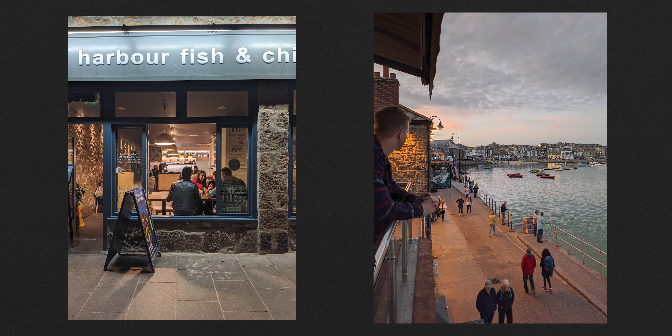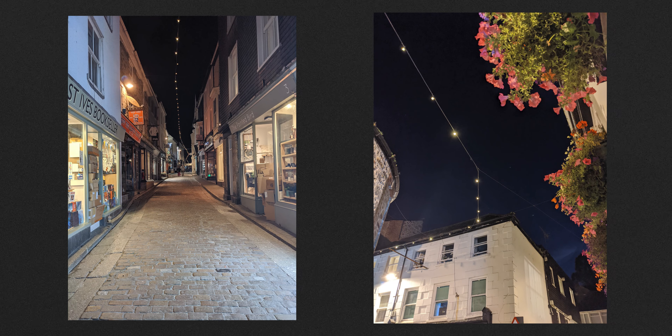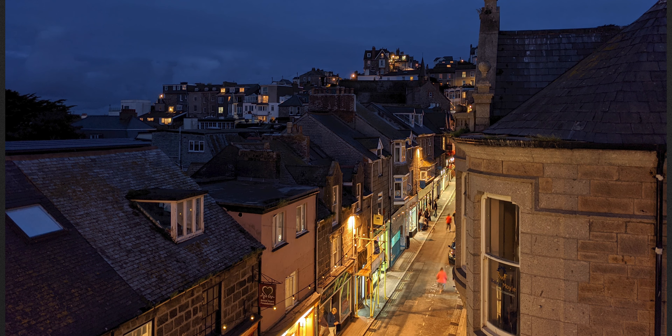When things get dark, switching to Night Sight mode really shows off what the Pixel camera can do. Photos in this mode are quite incredible for a phone to push out and I was constantly impressed by the amount of detail and light it managed to gather from a scene.